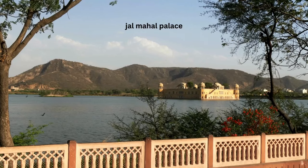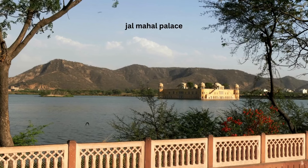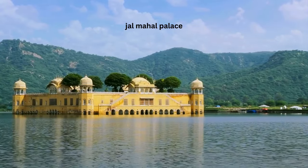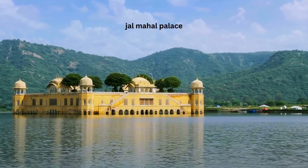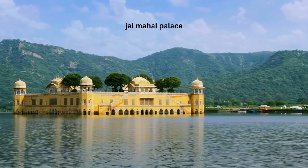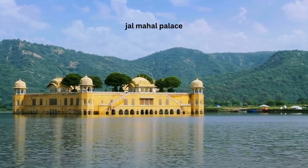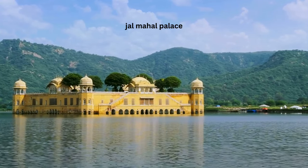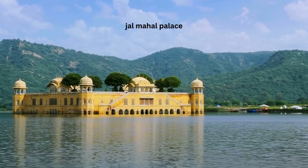Moving on, we reach the serene Jal Mahal and Mansagar Lake. The Jal Mahal, or the Water Palace, appears to float in the center of the tranquil lake. This architectural wonder, with its red sandstone walls and intricate carvings, is a sight to behold — especially during the golden hours of sunrise and sunset.